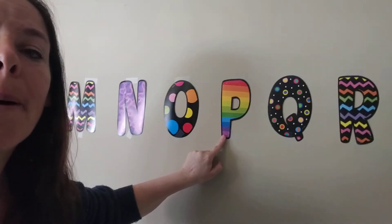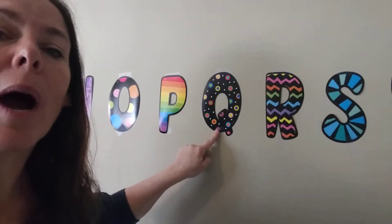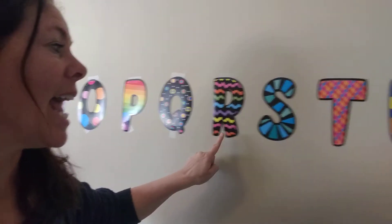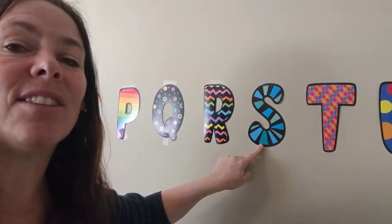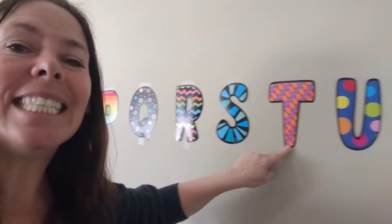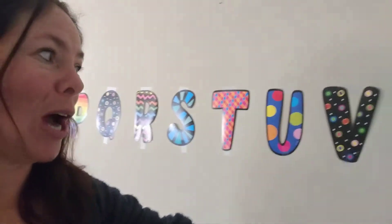P says P, P, P. Q says Qua, Qua, Qua. R says R, R says R. S says Ss, S says Ss. T says T, T, T. U says U. Good job.